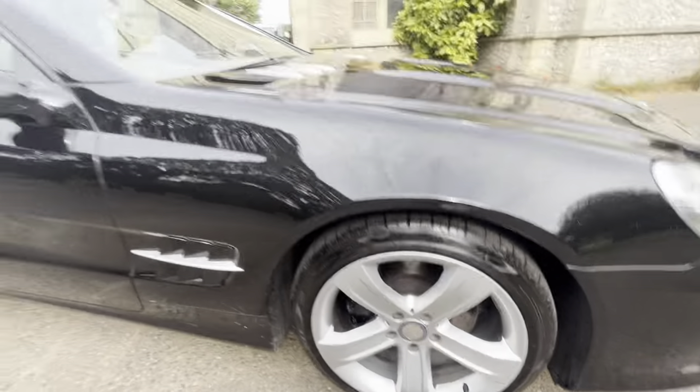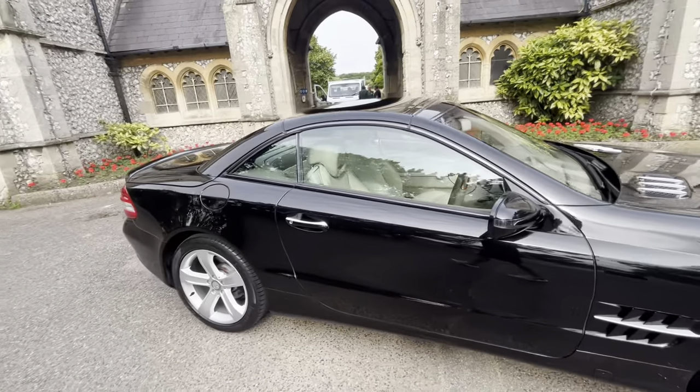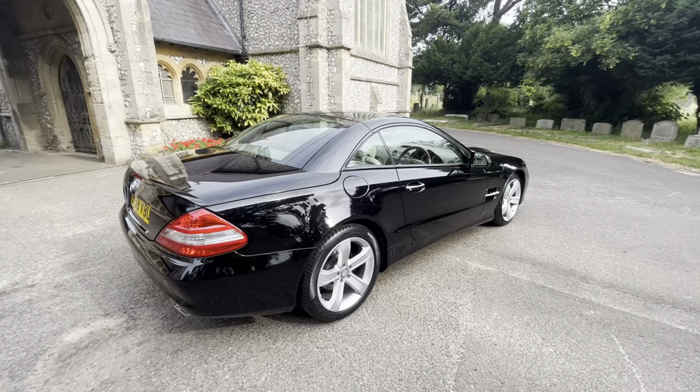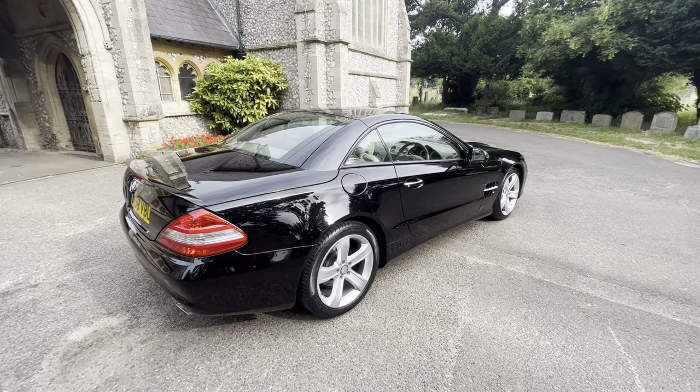Lovely five-spoke alloy wheels, lots on the brake discs and pads, but it's absolutely gorgeous. Six months warranty is included with the car. Finance options are available, but will only be suitable for some finance brokers or lenders due to the age of the car.